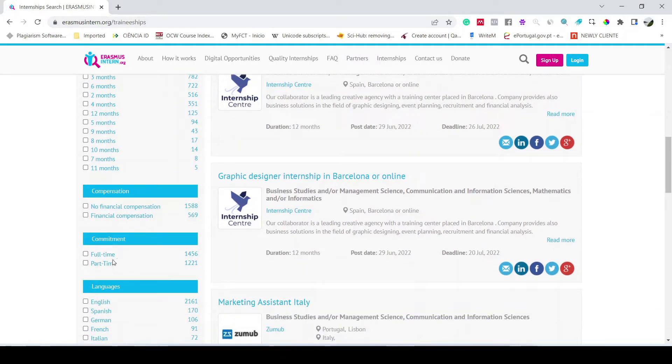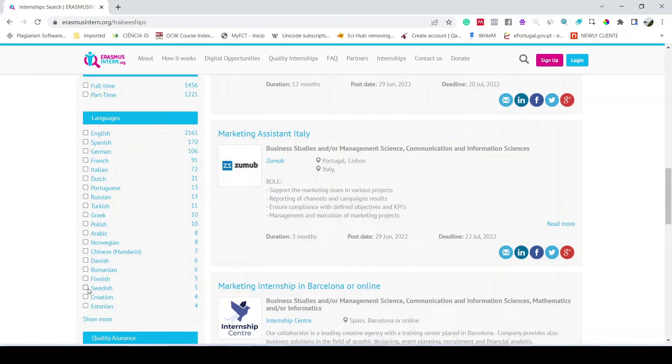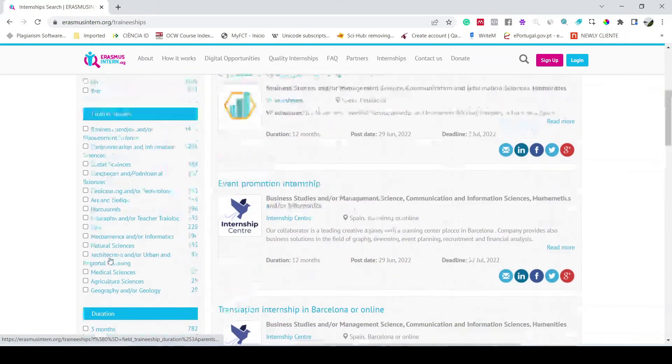There is also an option to filter by full-time or part-time. Since these internships are offered in European Union countries, different languages are involved. In English, the maximum number of offers is around 2,000, followed by Spanish and German. You can apply a language filter according to your preference. These are all the available filters.